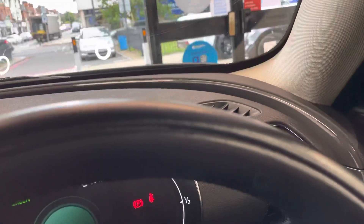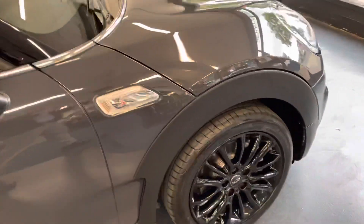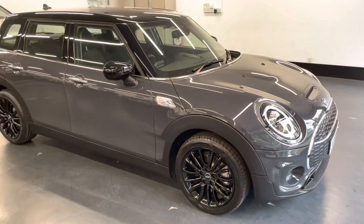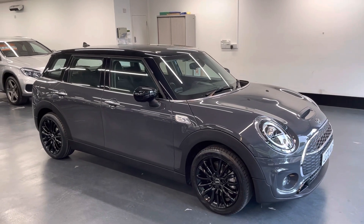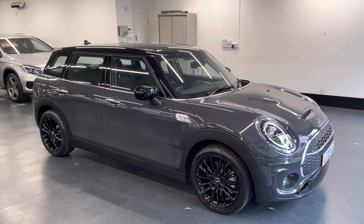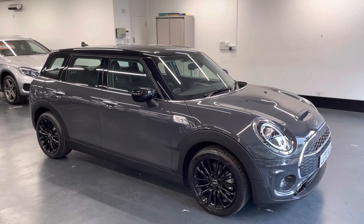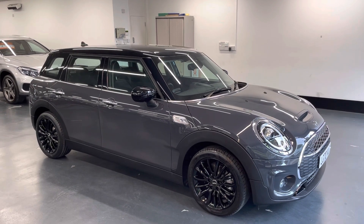As you can see inside the car, it is nice and clean — very comfortable. So you've seen the excellent condition of the interior and exterior of the vehicle. If there are any further questions or you need to arrange a viewing, please don't hesitate to give us a call — we're more than happy to help and answer any of your questions. Thanks for watching.